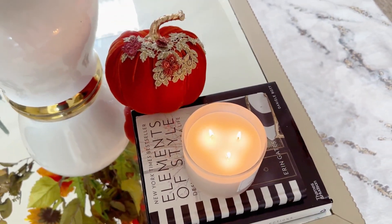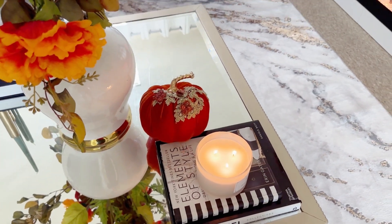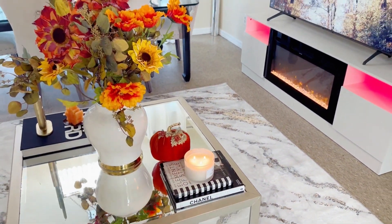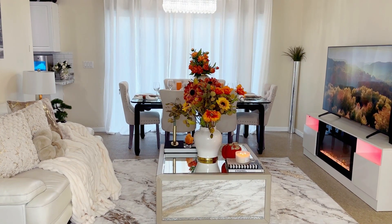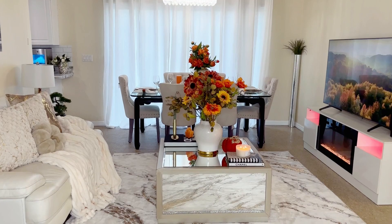For the final touch, I use my Kindle to make my home smell good — I got it from Burlington as well. This is the finished look! Let me know down below what you think.